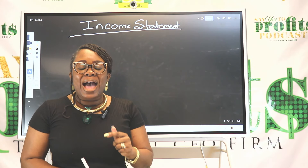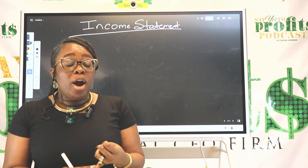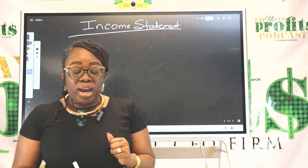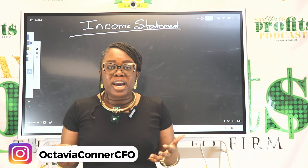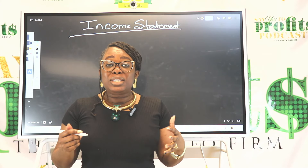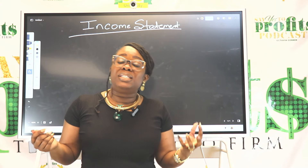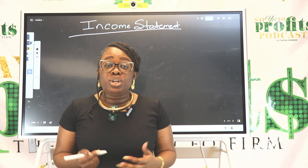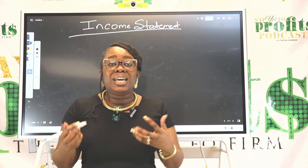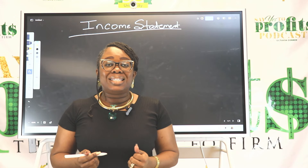Using something that you have in your possession to earn more money and to keep more money — that is what we're going to talk about today. Your income statement. No matter if you are a new business or you've been in business for seven years and consider yourself seasoned or a veteran, you should use your income statement because it's going to give you key clues into the success of your business.